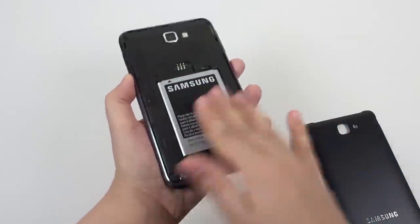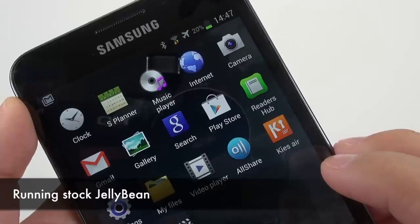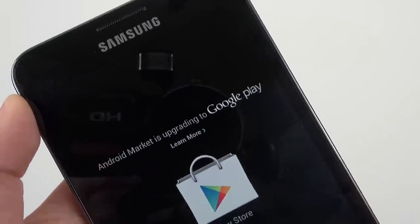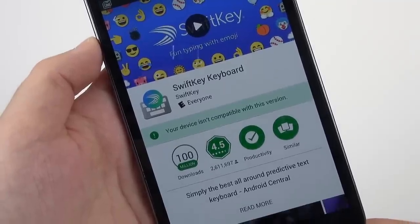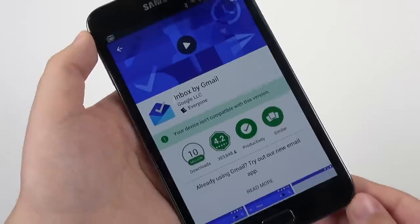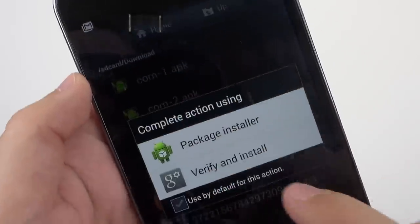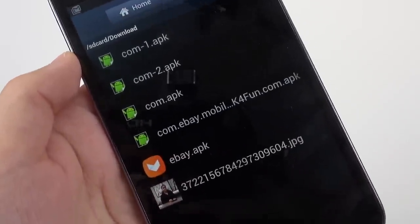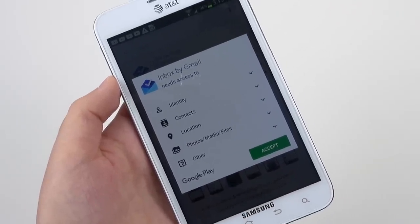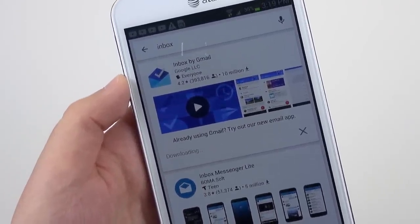At first the Exynos model didn't look promising at all. I set it up, updated the Play Store and all my applications, and found that several apps were not compatible for some reason. Even when trying to sideload the apps, the phone was having none of it, and I could not fix the problem no matter how hard I tried. Interestingly, the Qualcomm version didn't have any such issues — if you have any insights on that, I'd appreciate it.